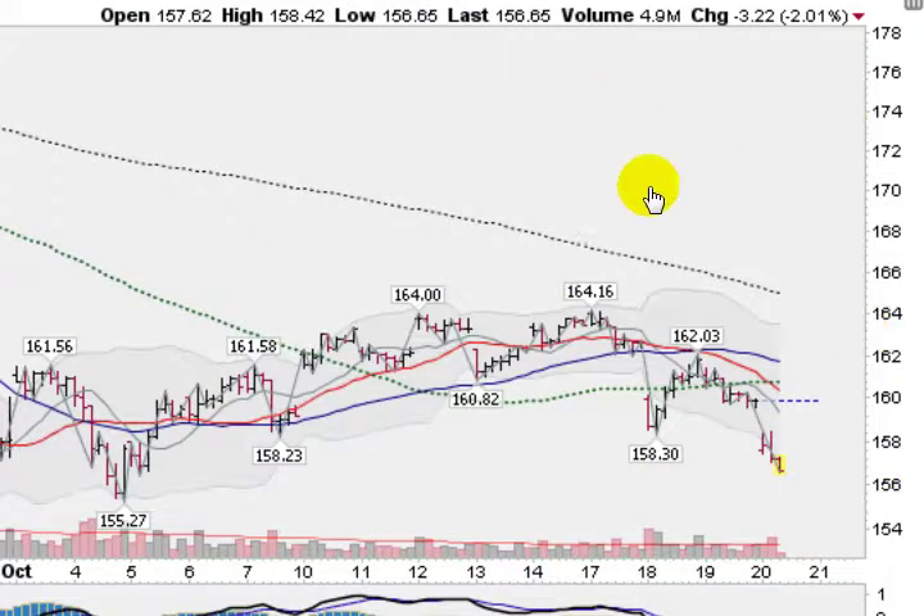Now drilling down here to a 60-minute chart. You can see that we are clearly in a down trend on the 60-minute graph here, and I don't like to buy if this is in a down trend — I like to wait for this to be in an up trend. We have broken through the 158.30 level, which has kept this down trend going. Our high here of 162.03 was under this high of 164.16, so lower highs and lower lows — that is a down trend.